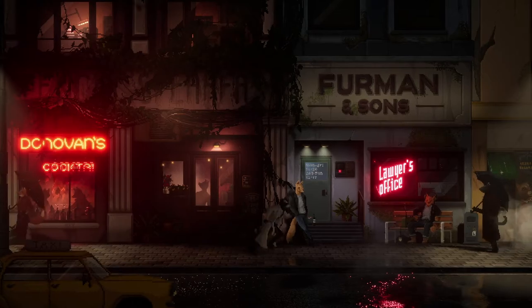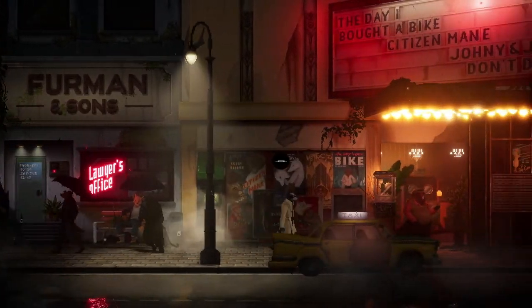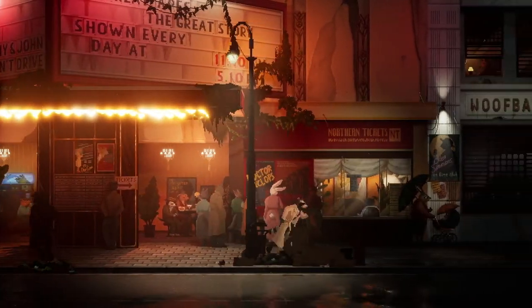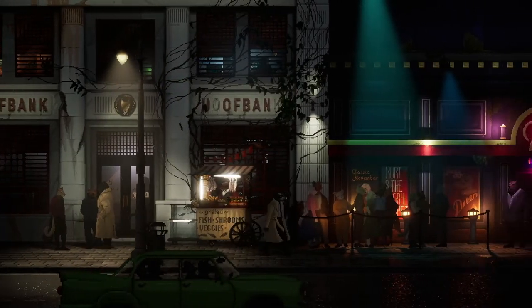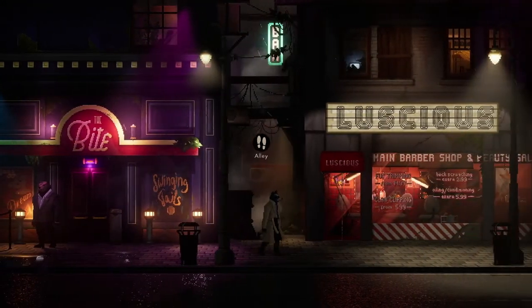There's got to be something we haven't interacted with. The bouncer will not just let me in. Let's try the alley again - maybe something new has come up.